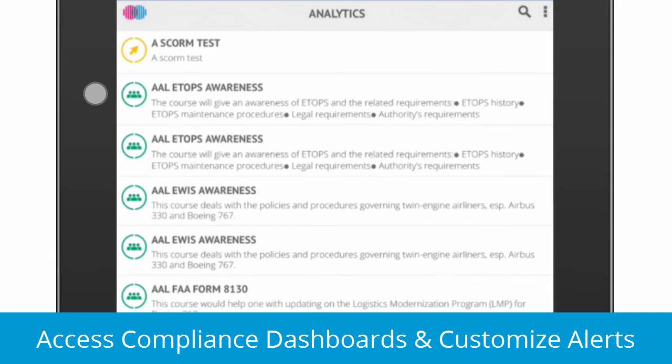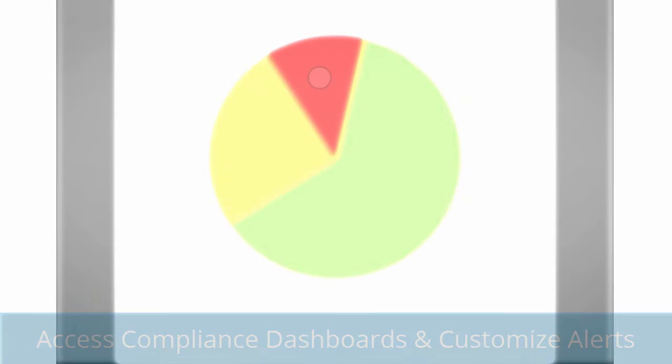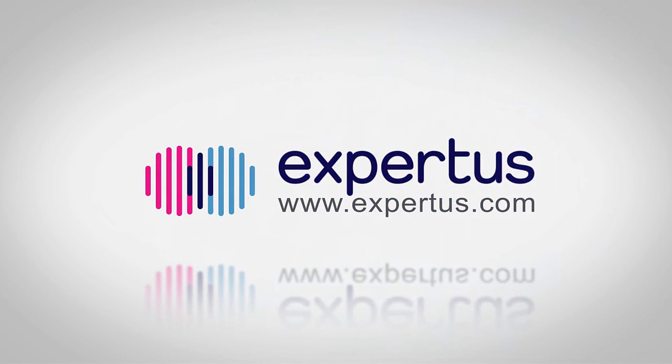And finally, Expertise One Mobile gives managers and admins anytime mobile access to critical compliance dashboards and customizable alerts. To request a live Expertise One Mobile demo, please visit Expertise.com.